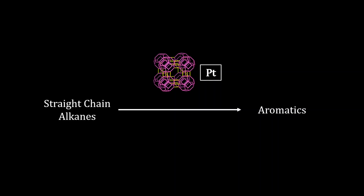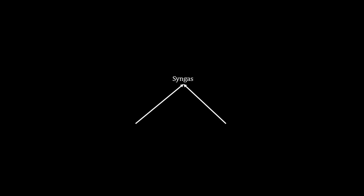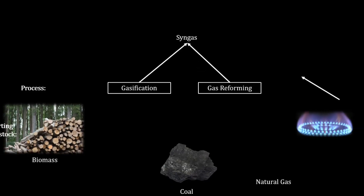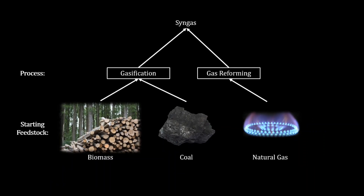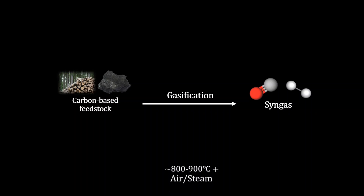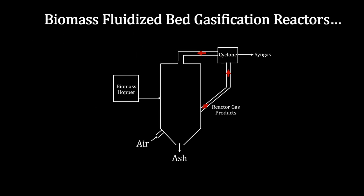The critical Fischer-Tropsch feedstock, syngas, can be produced from various sources, with natural gas reforming, coal gasification, and biomass gasification being primary contributors. Gasification is a thermochemical industrial process involving the reaction of a carbon-containing material with a controlled amount of oxygen or steam at elevated temperatures, to produce syngas and trace elements of other gases.